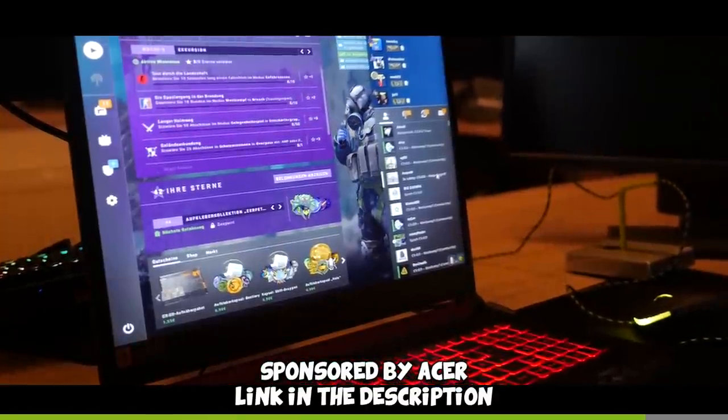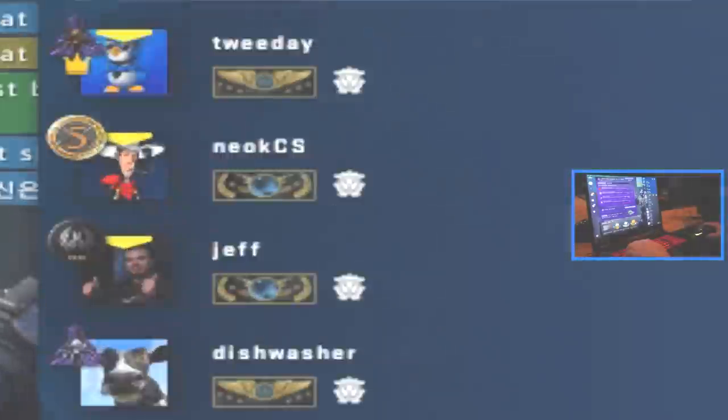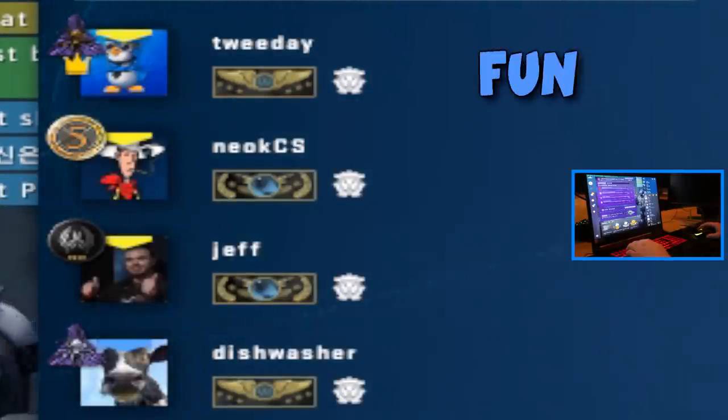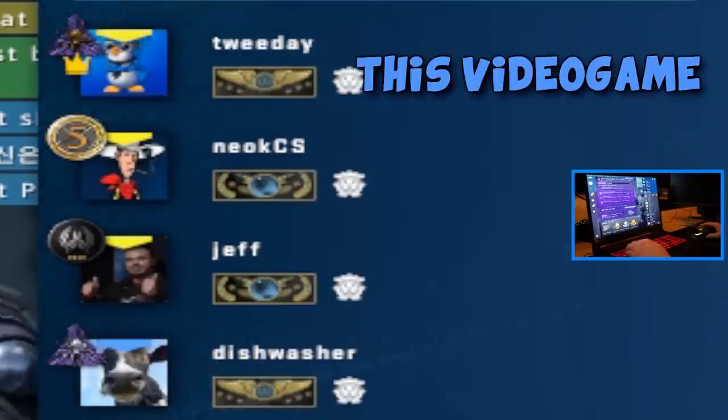I've played two competitive games with a fun squad. It definitely was interesting. Thanks again to Acer for sponsoring this video. So TLDRs, you guys can make a lot of fun of me because I'm going to play on a laptop — and I'm going to be very good at this video game.